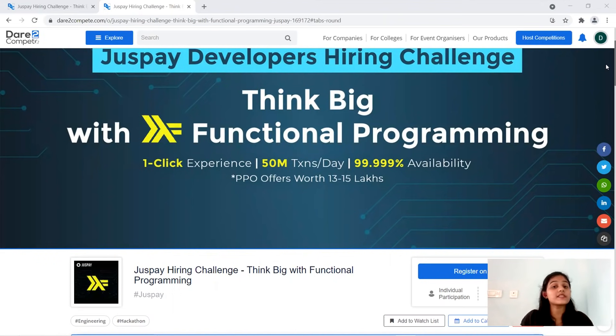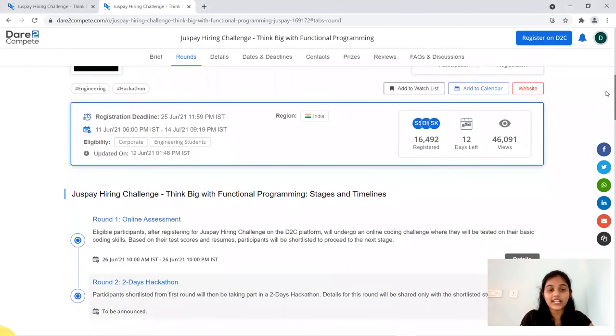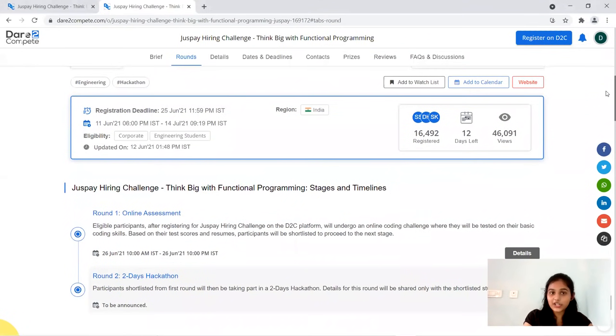Let's discuss the eligibility criteria, selection process, and everything in detail. Before that, if you like this video don't forget to like it, and if you're new to the channel please do subscribe. The registration deadline is on 25th June — that's the last day to register, so don't keep it pending.